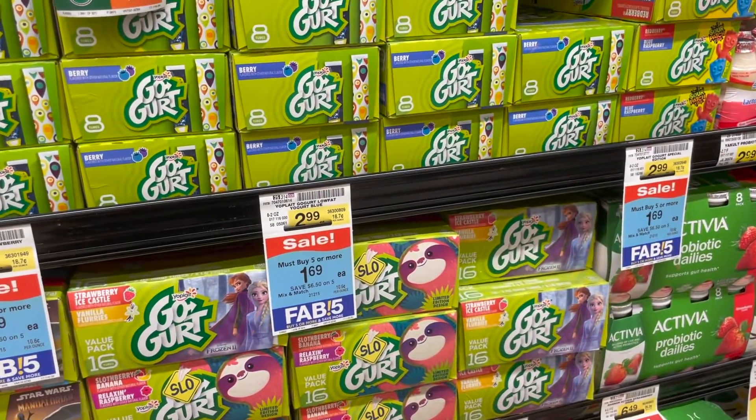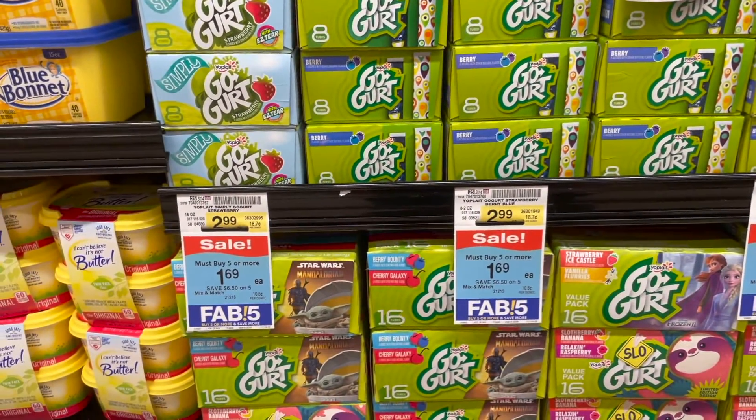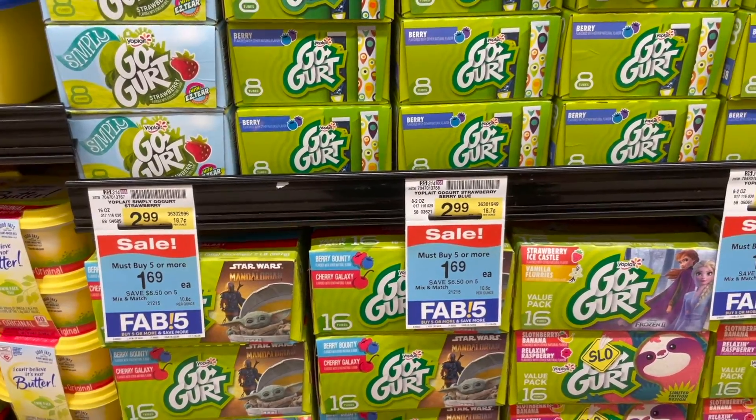Another good deal is Go-Gurts, part of the 5-for-5. I'm not sure if there are coupons but definitely check. $1.69 is a great sale price.